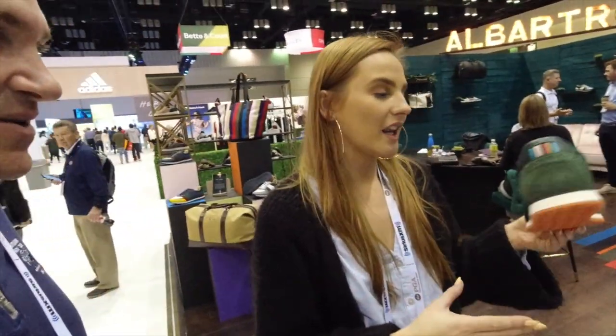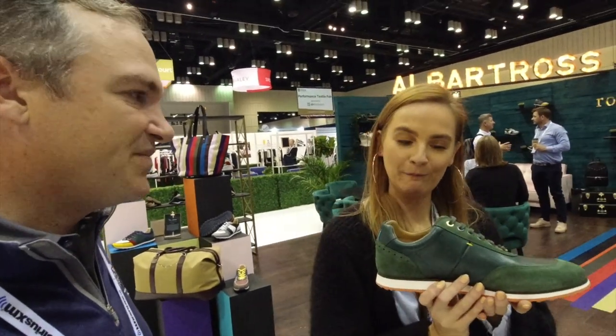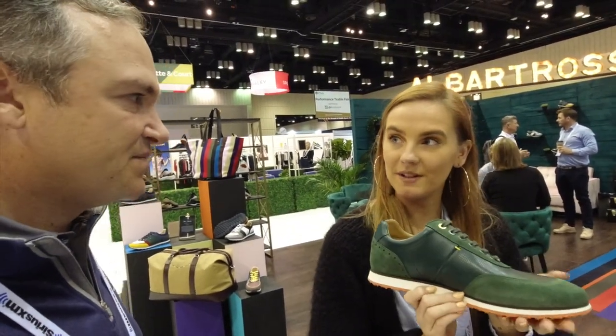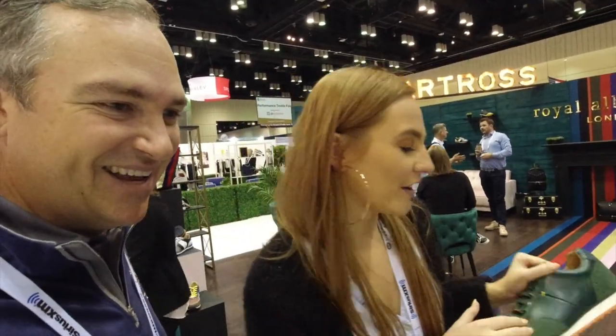We're very excited about this one. This is going to be our limited edition that we're going to bring out for the Masters. It's Augusta color inspired, with the little yellow stitching against the green. This is going to be called the Driver's History. There's only going to be a certain number of these made. How do you get your hands on one? Well, stay tuned and we'll let you know.